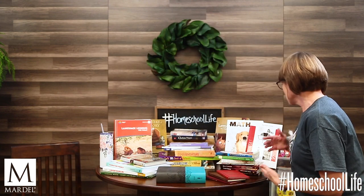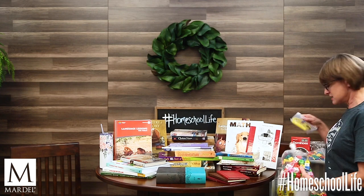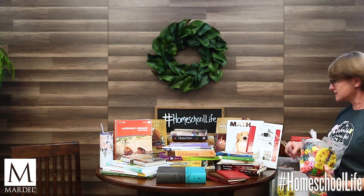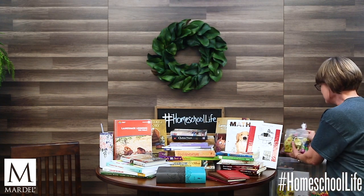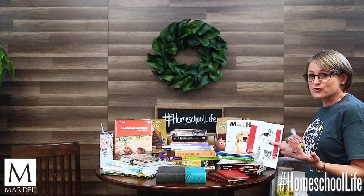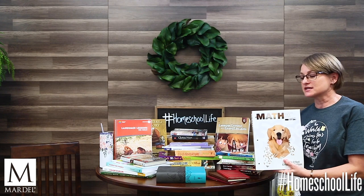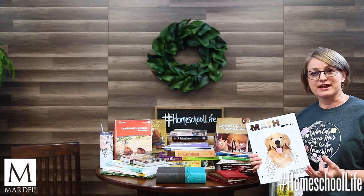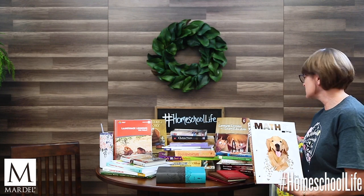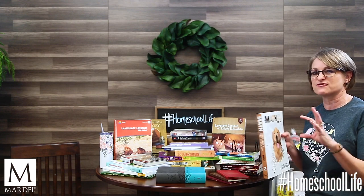For math with manipulatives, I've grabbed out this box — we've got cubes, clocks, rulers, bands, dominoes, and geometric shapes. Another story-form way to teach math is Life of Fred — here's the Apples book. Master Books has also done a marvelous job writing curriculum with a Charlotte Mason flair. Their math books and language arts books have real life story elements that make them more interesting — not just a bunch of facts, but an actual storyline.